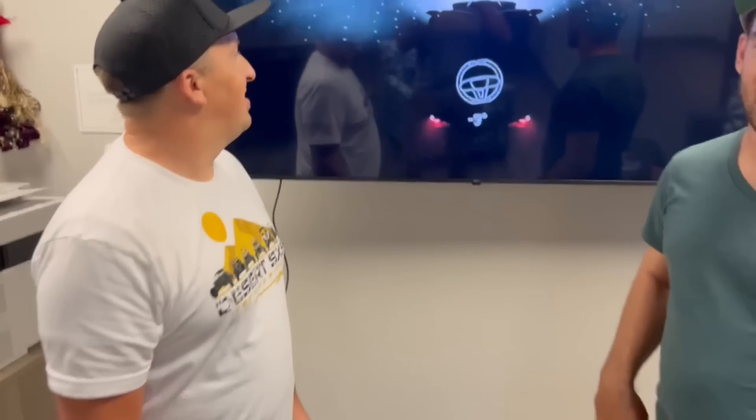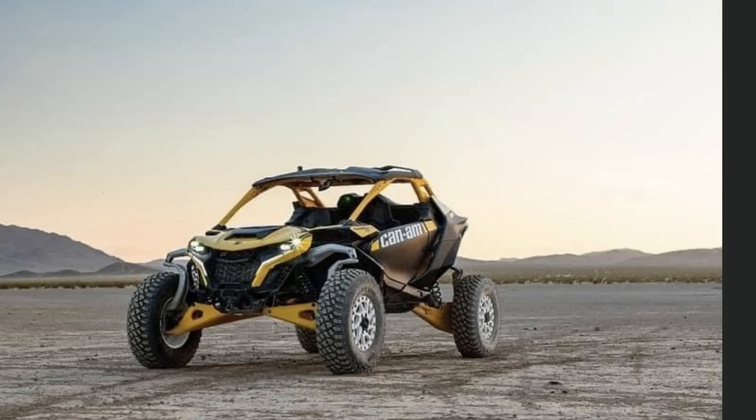They tubbed it — that's something I'm super stoked about. The Pro R just gets fatter at the bottom, and the KRX is the only one that scalloped the doors and tubbed it from the factory. But if you look at the Miller Brothers, Phil Blurton, and all the King of the Hammers guys, they cut right at the bottom of the doors and tub it. This car is coming tubbed from the factory, so this is definitely going to be the KOH car.